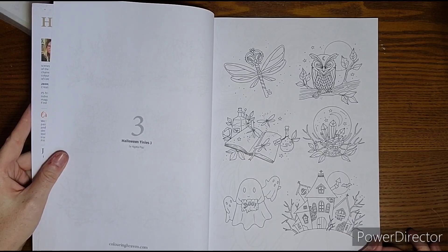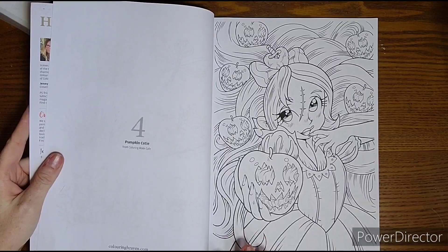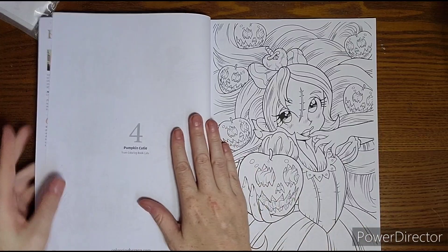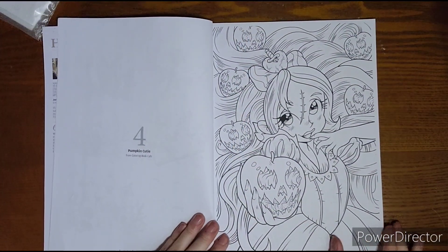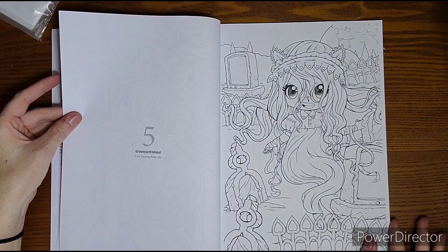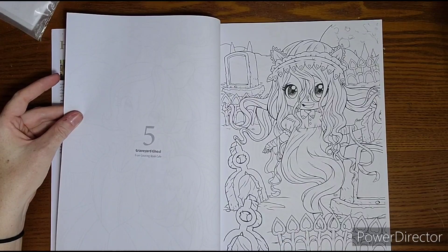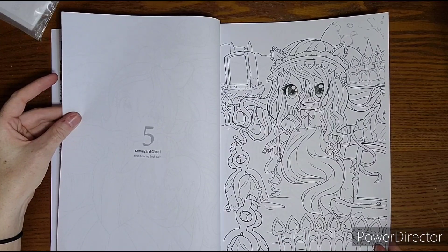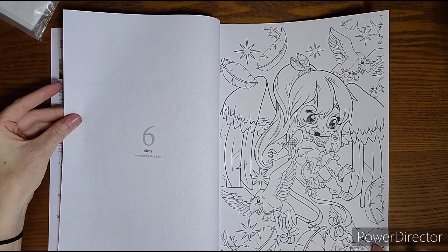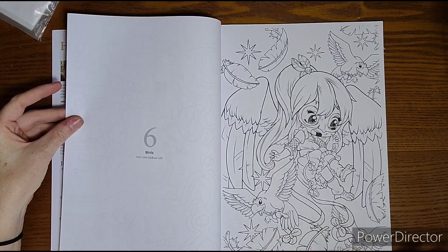She does very cute stuff — I've seen a lot of her work on Instagram. Then we start with Pumpkin Cutie, which is Coloring Book Cafe. I do enjoy Coloring Book Cafe, I used to buy their books all the time. It's not specifically that I have an issue with Coloring Book Cafe being in here. But a lot of these images are from way older books — this one is Graveyard Ghoul, and this is like their chibi scary movie book.